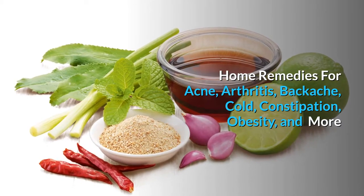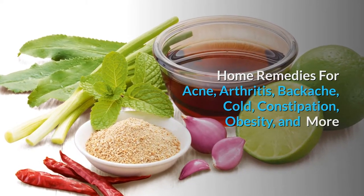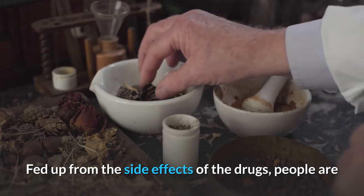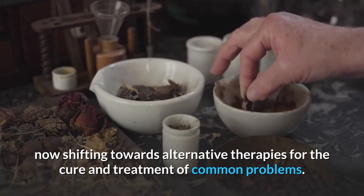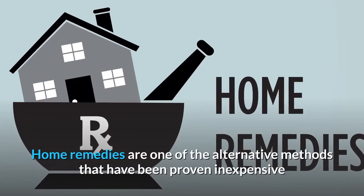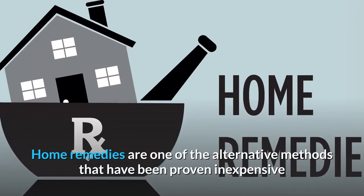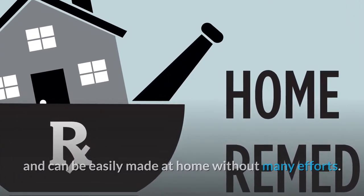Home remedies for acne, arthritis, backache, cold, constipation, obesity, and more. Fed up from the side effects of drugs, people are now shifting towards alternative therapies for the cure and treatment of common problems. Home remedies are one of the alternative methods that have been proven inexpensive and can be easily made at home without many efforts.